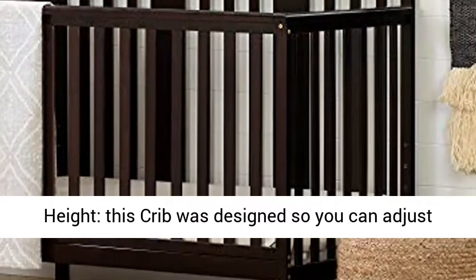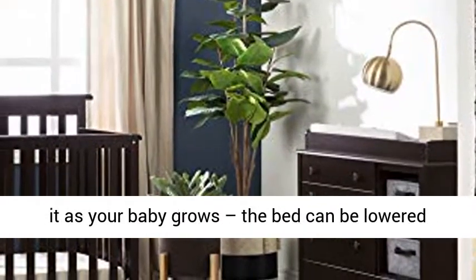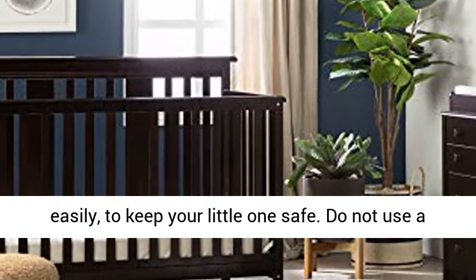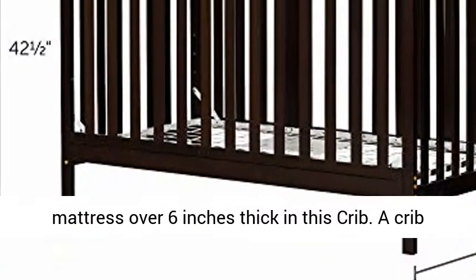Adjustable height: this crib was designed so you can adjust it as your baby grows. The bed can be lowered easily to keep your little one safe. Do not use a mattress over 6 inches thick in this crib.